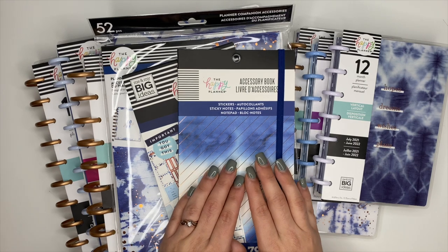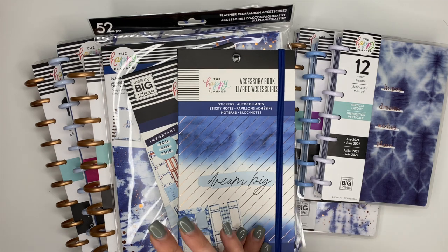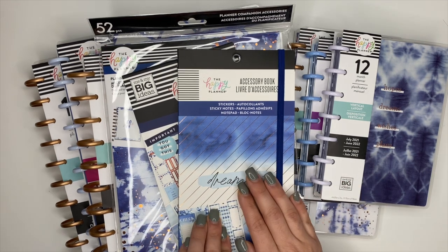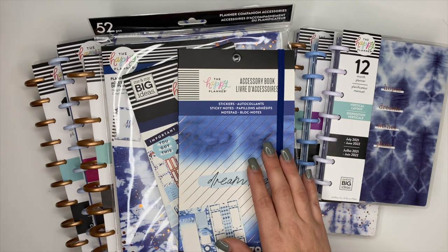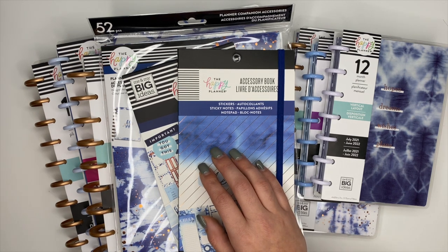Hey planner babes, it's Ashley! Today we are going to be looking at the Happy Planner's Indigo Collection — the stickers, the planners, accessories, and stuff. We're going to flip through everything. This is part of their spring release and I received all of this inside my squad box. I also received some other things like the Faith Collection and the Mickey and Minnie Collection, so you can check those flip-throughs out linked in the description. For release date info, I'll have that down below as soon as I have it.